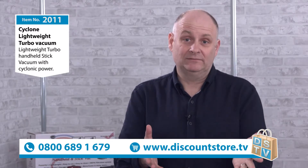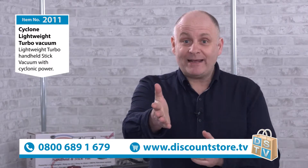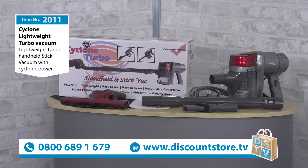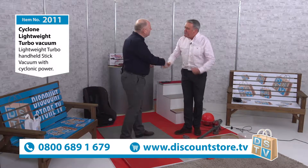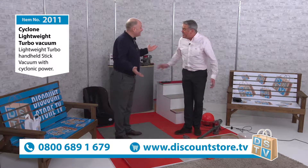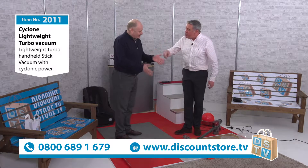Here at Discount Store TV, we're always telling Mike Scent to keep it clean, and he's going to keep it clean today with 2011. This is our Cyclone Lightweight Turbo Vac. I'm the Dean of Clean. You are the Viscount of the Vacuum and the Destroyer of Dirt.